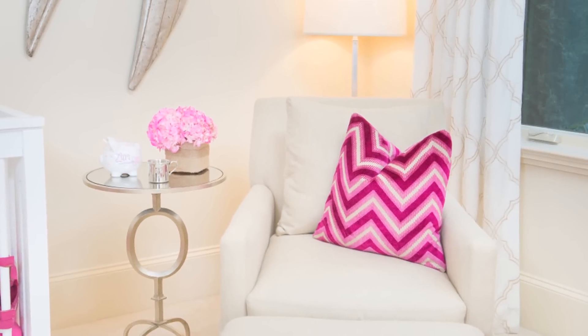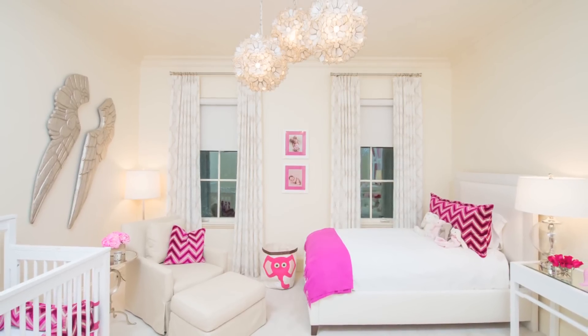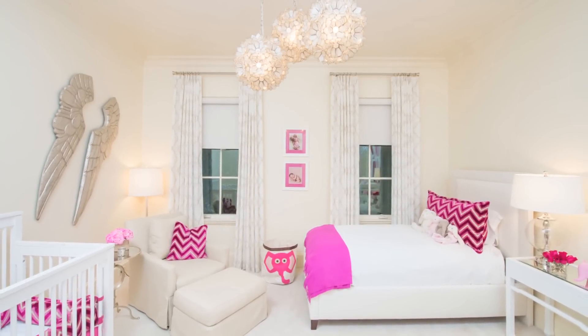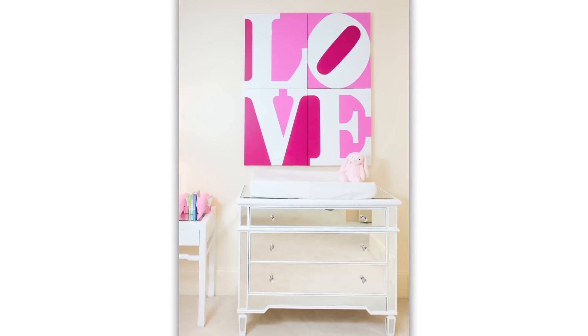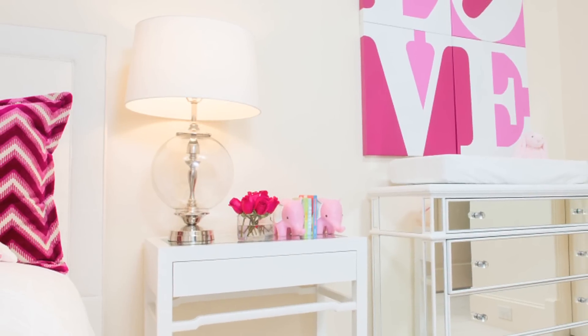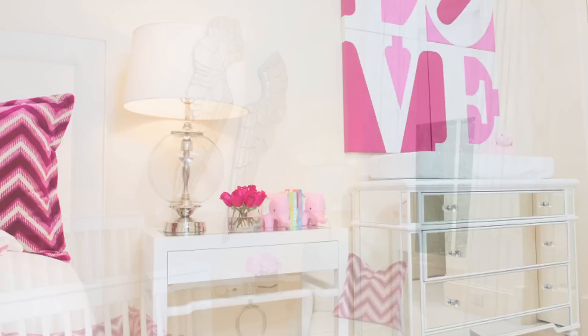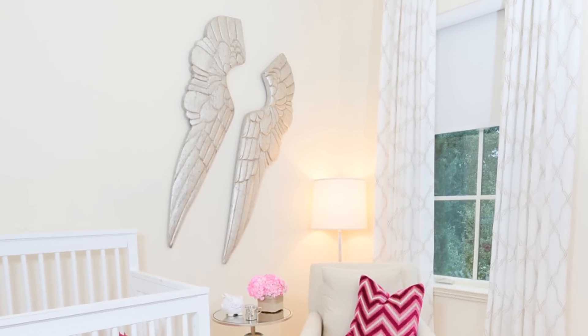The jumping off point really was that raspberry chevron fabric used in the pillows. This room is quite spacious — they were able to squeeze in not only the crib for the nursery, but also a twin bed. I love the custom design love print that matches perfectly. And you can't miss those metallic angel wings — we're seeing this trend pop up everywhere.